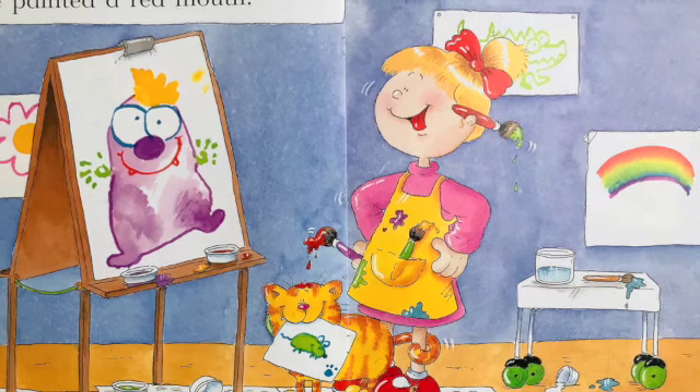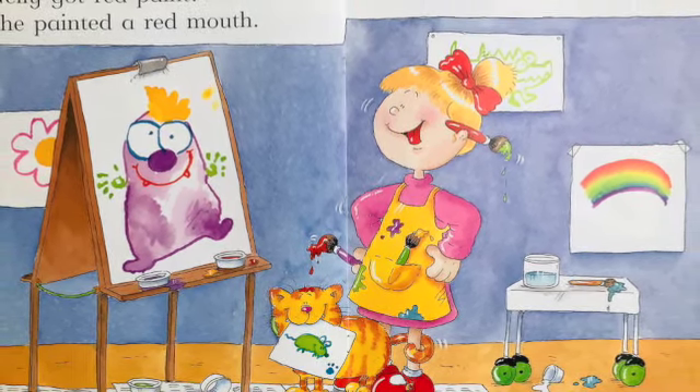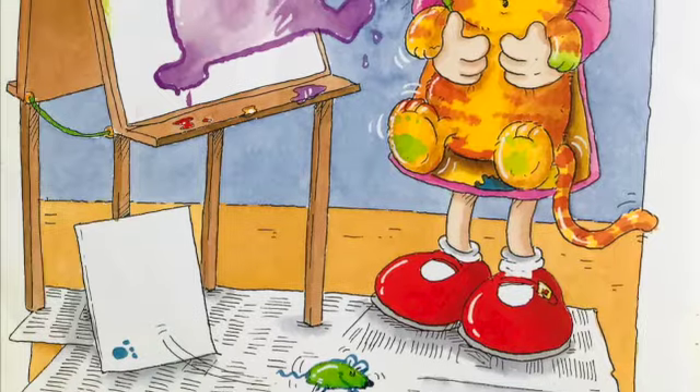Nellie got red paint. She painted a red mouth. Look! A red mouth! Hello!